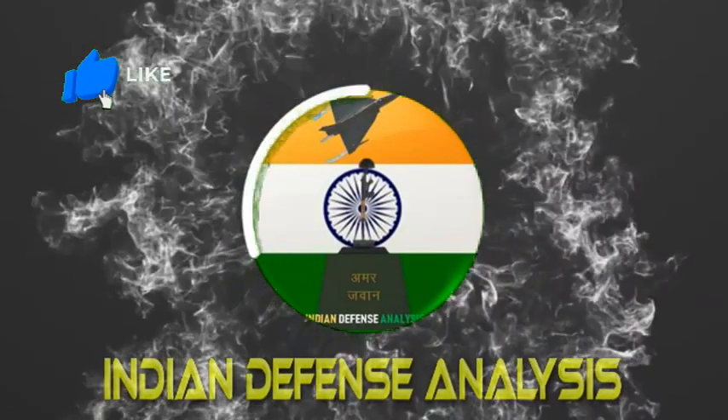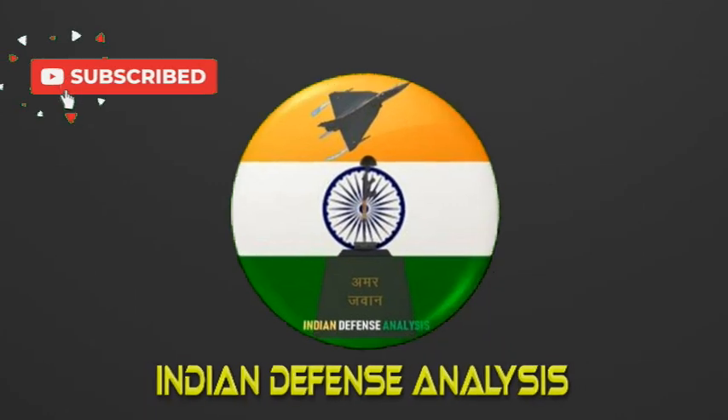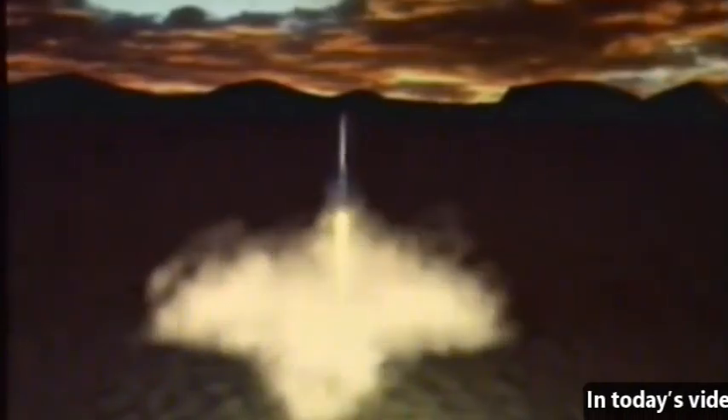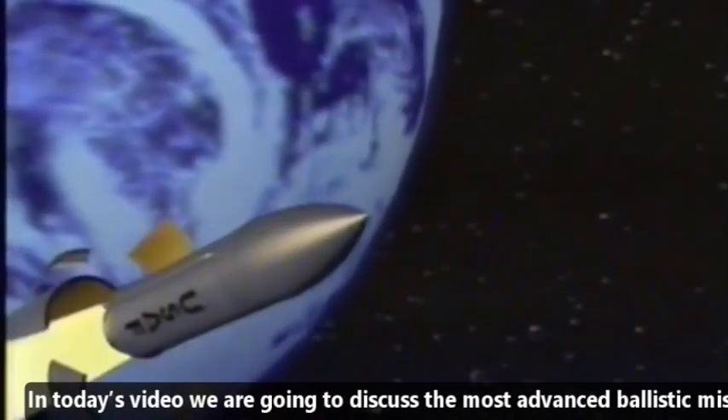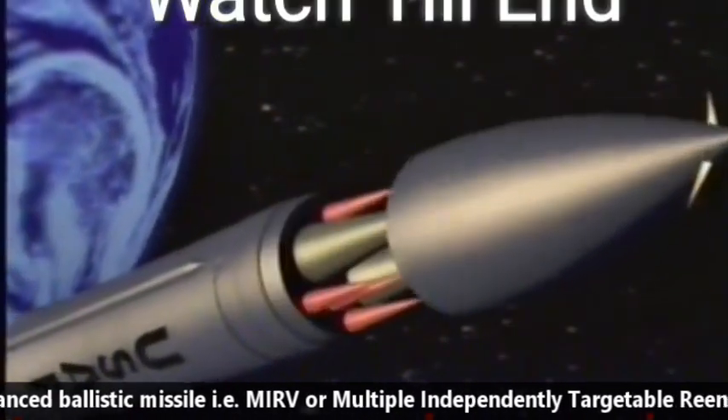Hello and welcome back to your own channel Indian Defense Analysis, where we bring to you all the latest developments happening in the defense sector. In today's video we are going to discuss the most advanced ballistic missile, that is MIRV or Multiple Independently Targetable Reentry Vehicle.